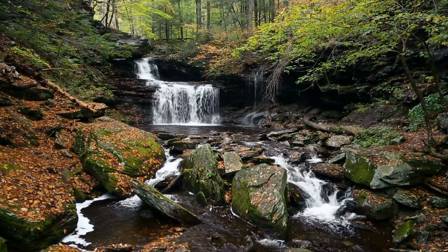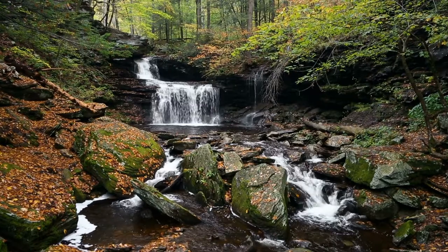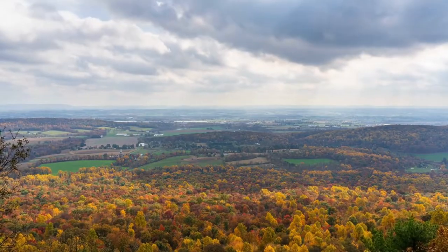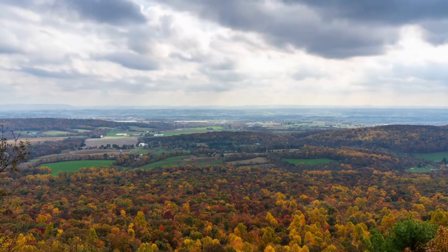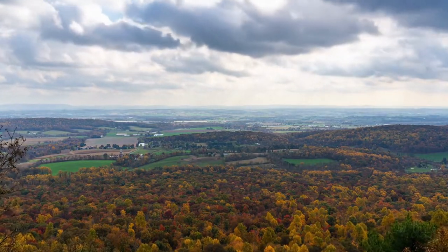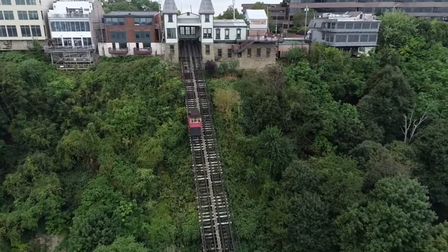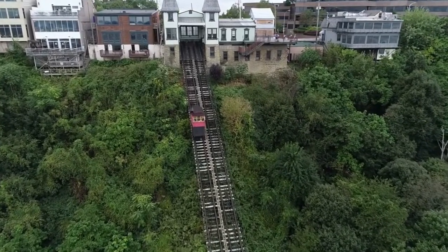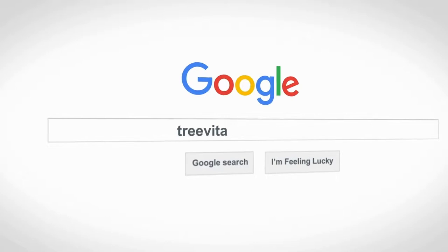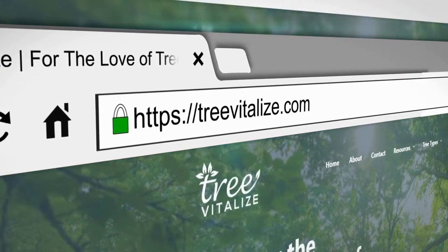Pennsylvania is an ecologically diverse state host to a whole array of different tree species. Bear in mind that although the trees we have listed here are all native to the state, not all will thrive in your specific location. Be sure to check the growing zone information of the tree and match that with the growing zone you live in. To check your growing zone, visit us at treevitalise.com, and for more information about each of these trees, click on the link in the description below.